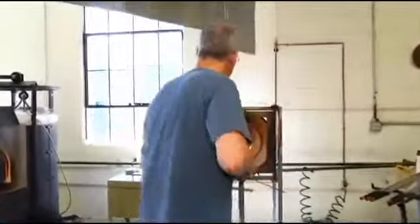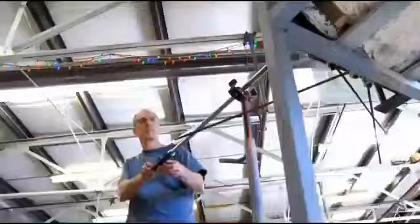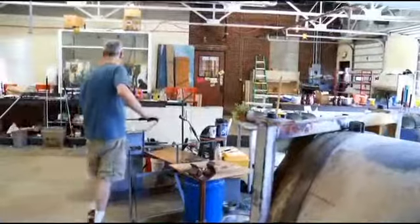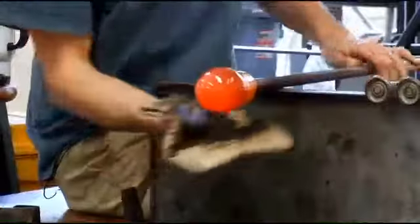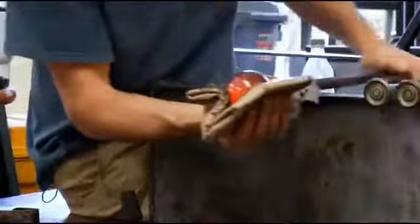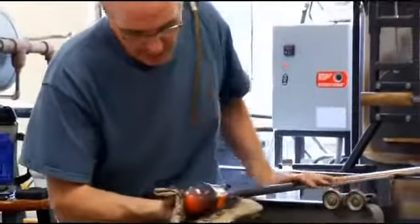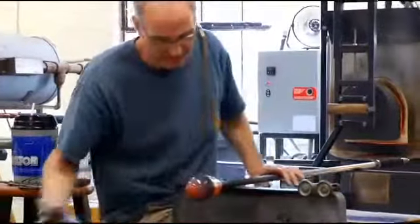Skogna moves quickly between his seat and the 2,400-degree reheating chamber. The process really comes down to time and temperature. When I'm working, I have a certain amount of time to work the glass before it gets too cold, or if I'm heating it, before it gets too hot. Working with glass isn't easy, yet after 27 years, it's second nature to Skogna, who rolls a pipe with hot glass on the end almost instinctively, keeping the project uniform and symmetrical.